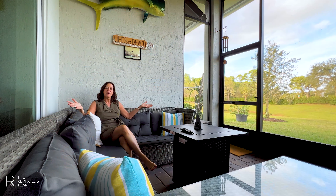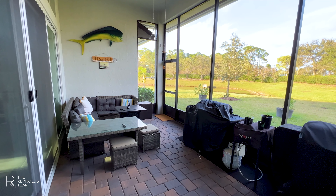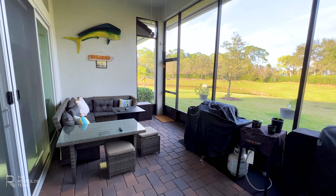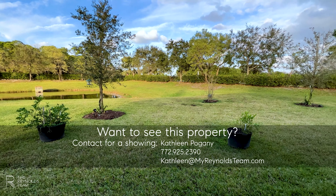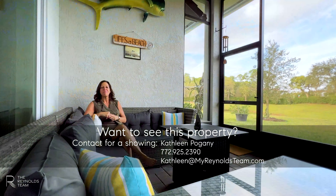And I almost forgot to mention this half-acre yard, just ready for a sparkling new pool. Come check it out before it's gone.